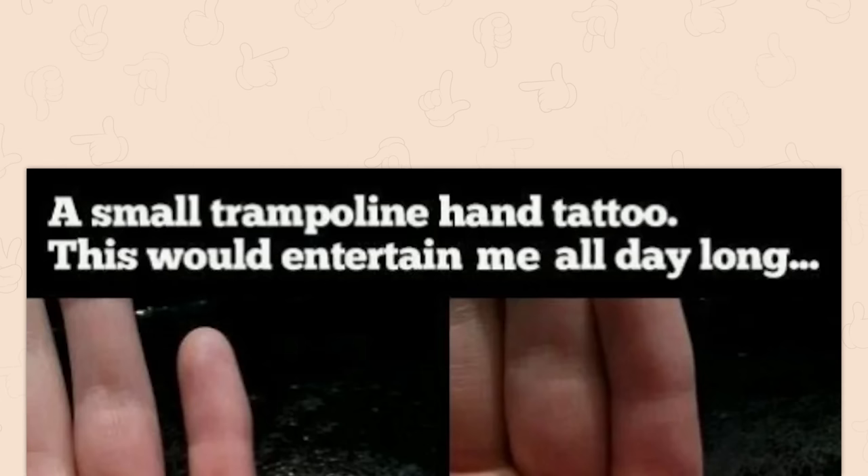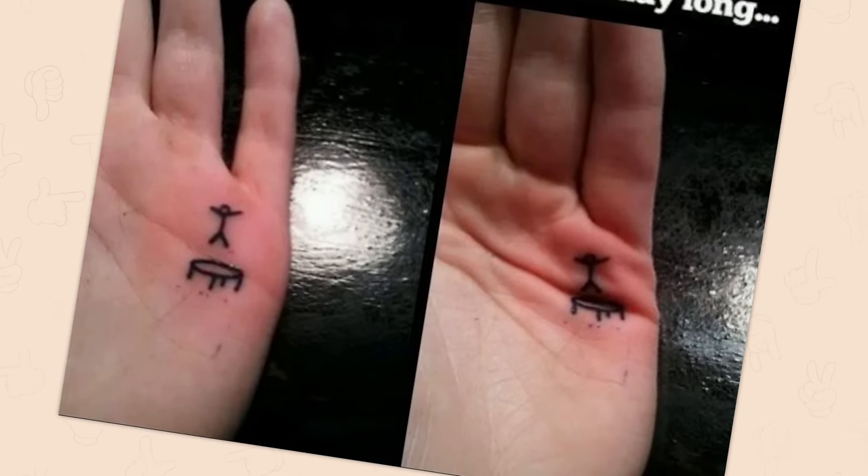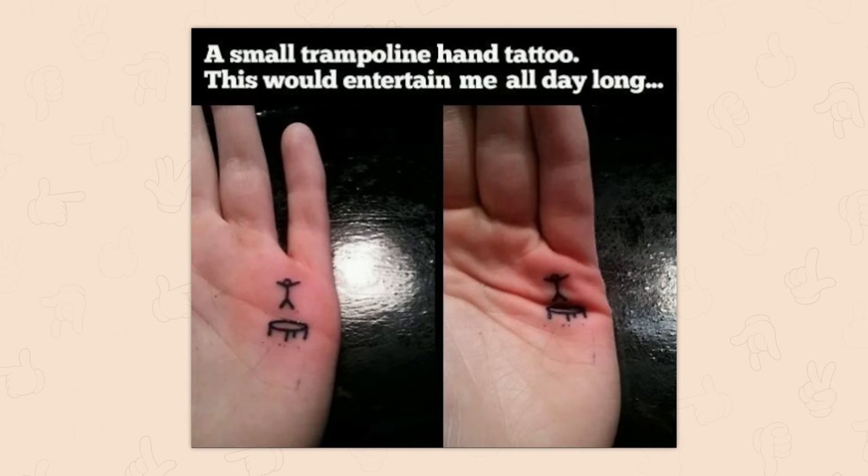A small trampoline hand tattoo. This would entertain me all day long. I have a few tattoos, but I don't feel like I would ever want something on the palm of my hand. I feel like that would really suck.